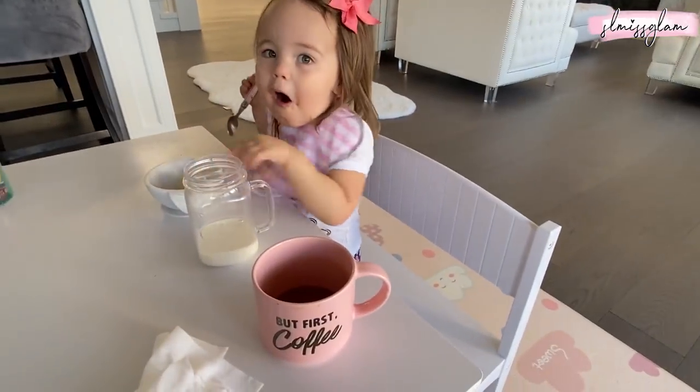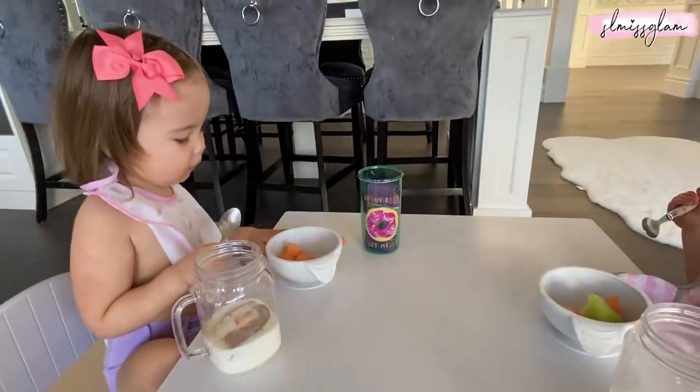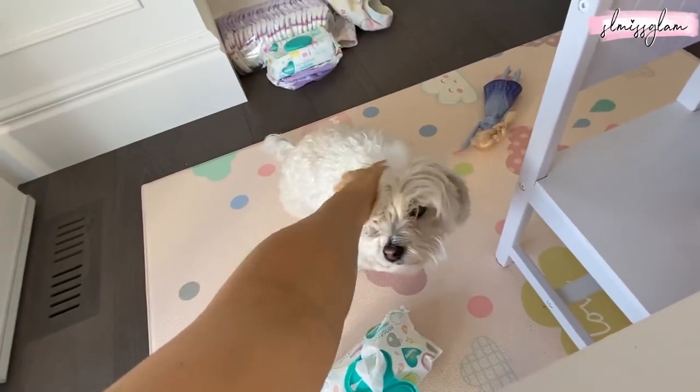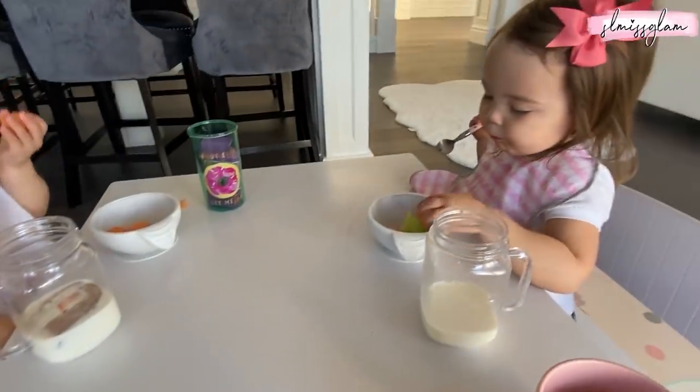I'm loving this cute little table I got. So cute little bench. Hi Max, good morning — I know what you're trying to get, Max: some leftovers.